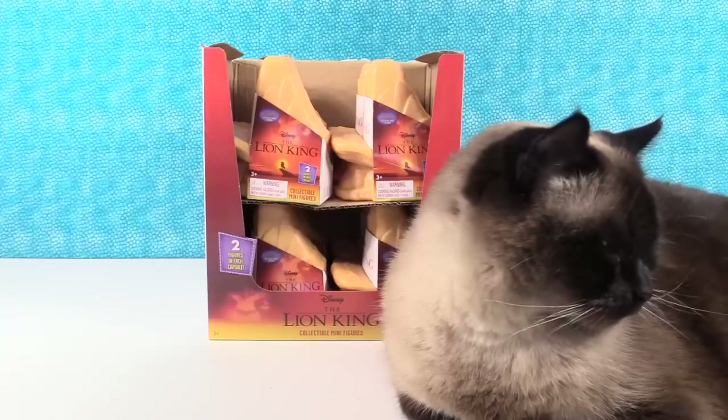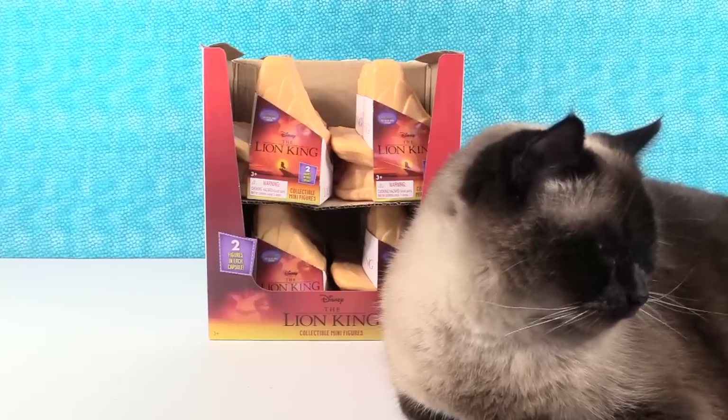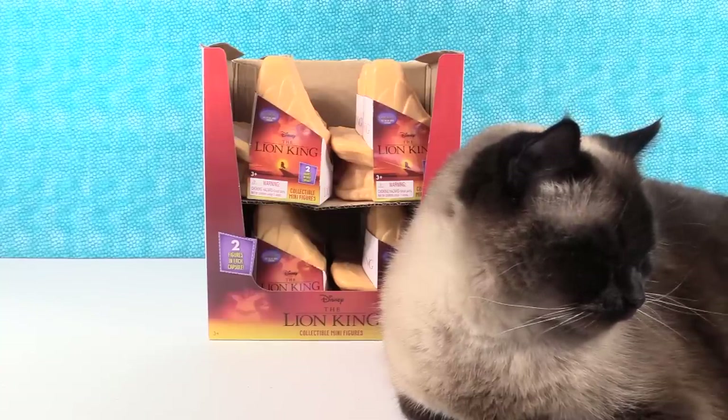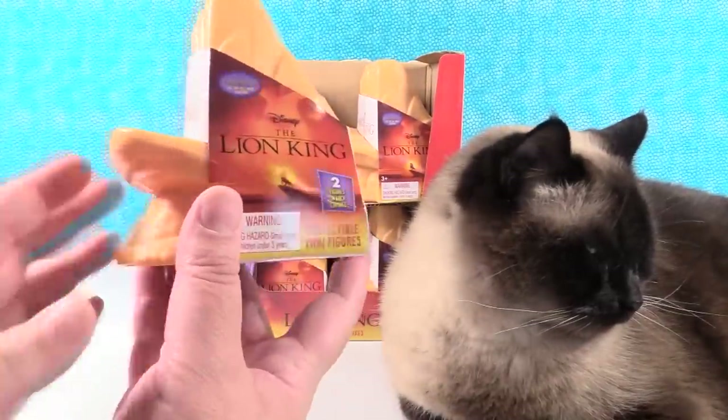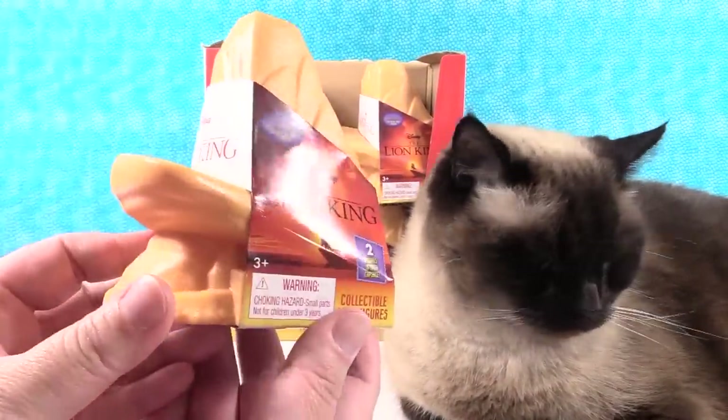Hey guys, it's Shannon. And Paul. And Simon is here with us today too. He heard we were opening Disney Lion King toys and he wanted to come hang out with the great cats, because he's a great cat. So here we go.